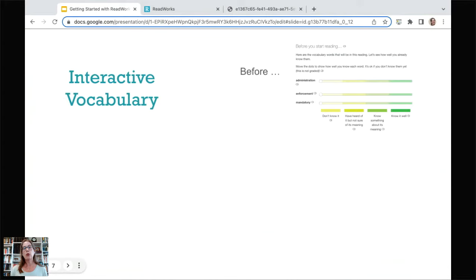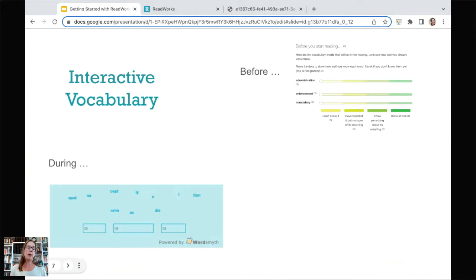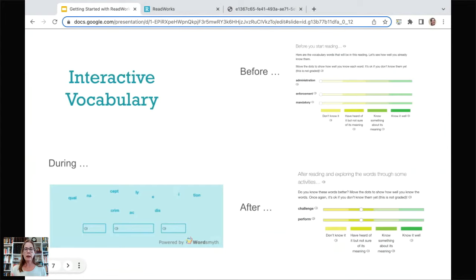Then students read the passage and have one of three vocabulary activities: a word part game where they pull word parts down and can hear the word said aloud, a word family game where they pull words into groups, or a word form activity where they see how a word changes form in a sentence. Once they're done, they revisit their understanding of the word — doing some self-reflection on how they feel about it now that they've read and explored it. They've seen the word in the passage and three other times through this great vocabulary cycle.